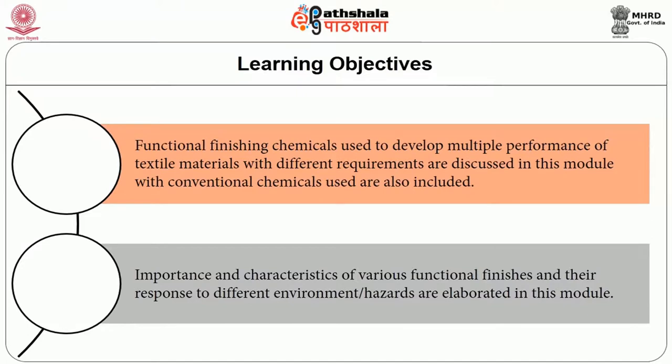The objectives of the module: the module elaborates the following objectives and incorporates the importance of functional finishes for textile materials. Objective one: functional finishing chemicals used to develop multiple performance of textile materials with different requirements are detailed in this module. Conventional chemicals used for functional finish fabrics are also discussed. Objective three: importance and characteristics of various functional finishes and their response to different environments and sometimes hazards are also detailed in this module.